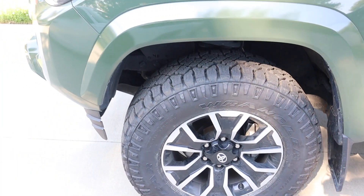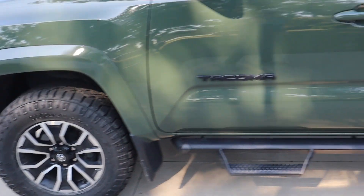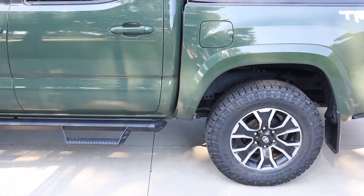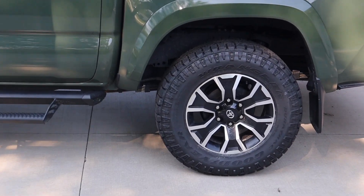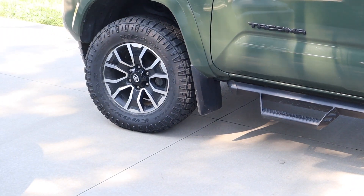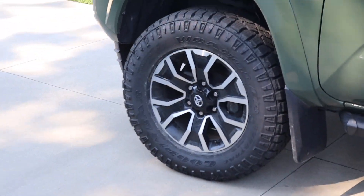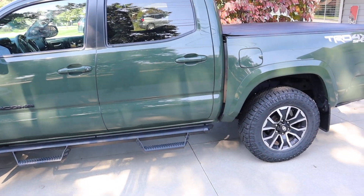That's it — just wanted to show you the Goodyear Wrangler Duratracks. It's an awesome fit for a Toyota Tacoma, specifically the 2021 Sport four-door TRD, and I absolutely love them. Check them out, talk to your dealer about it — I think you'll be very impressed. It's a nice ride. Stay safe, stay vigilant, and until next time.